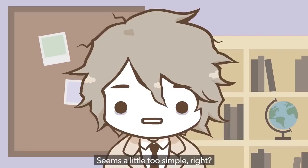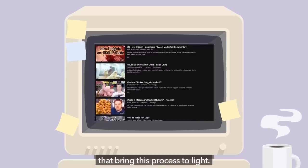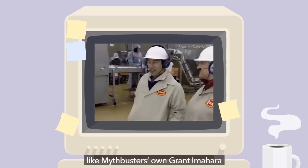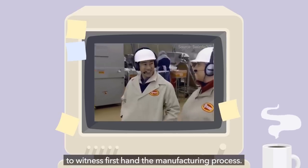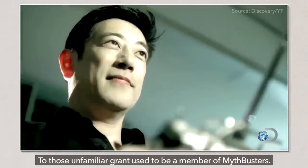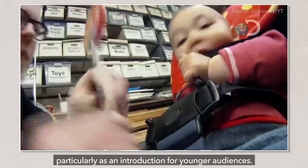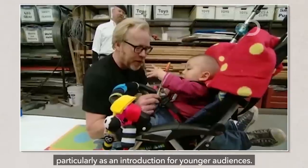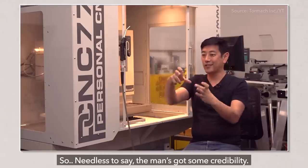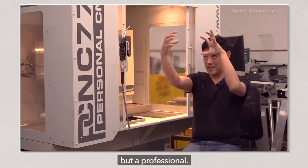Seems a little too simple, right? Well, there are a number of resources online that bring this process to light. Some go as far as inviting reputable members of the public, like MythBusters' own Grant Imahara, to witness firsthand the manufacturing process. Grant used to be a member of MythBusters, a show talked about as being influential to the scientific community, particularly as an introduction for younger audiences. Also, another part of his brand involves building robots and having them murder one another. So needless to say, the man's got some credibility, not just as a witness, but as a professional.